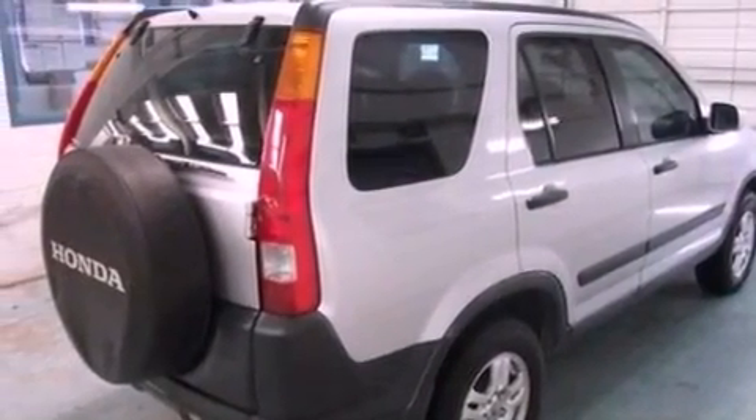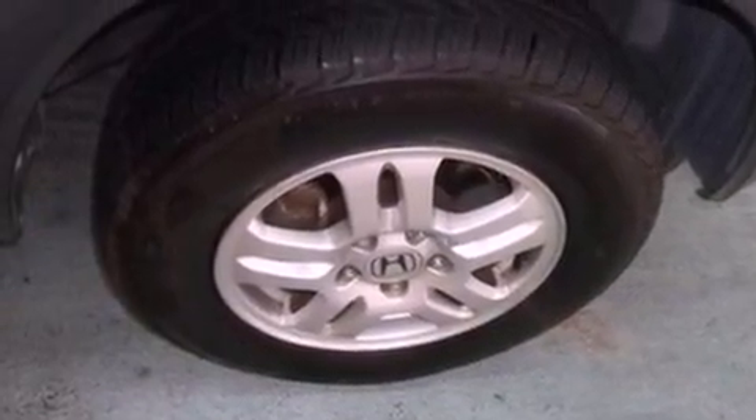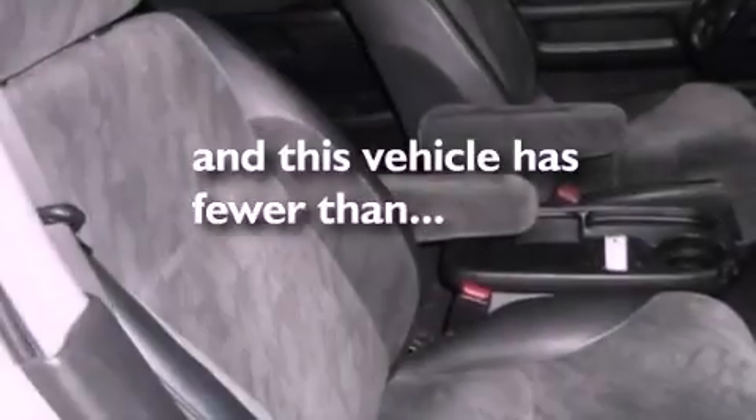A passenger side vanity mirror, a chrome grille, an anti-lock braking system, air conditioning. And this vehicle has fewer than 57,000 miles on the odometer.